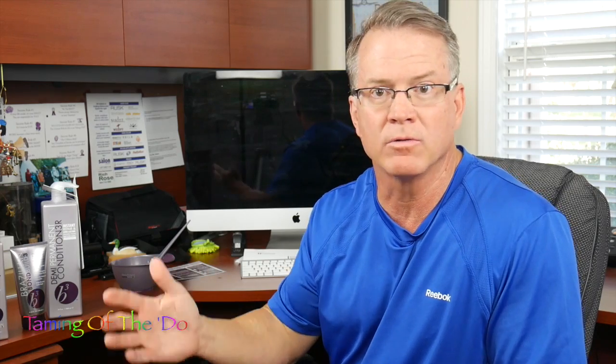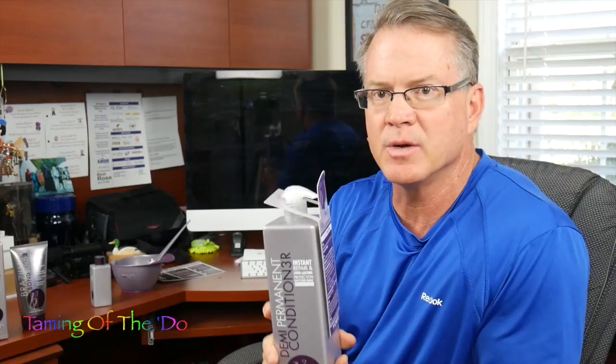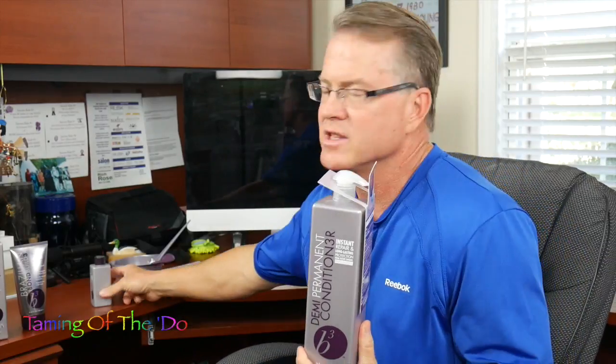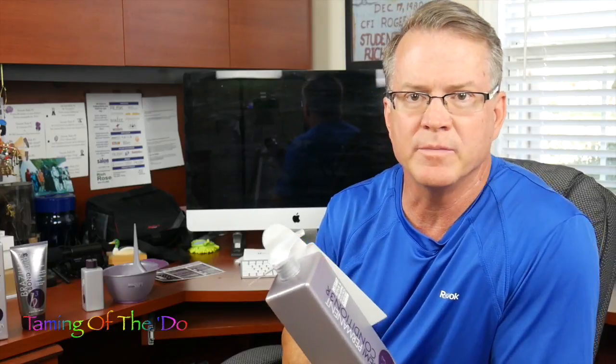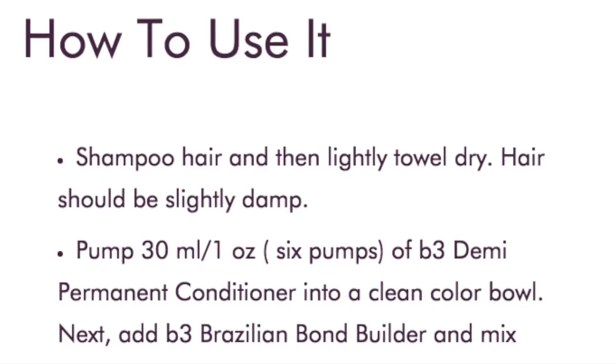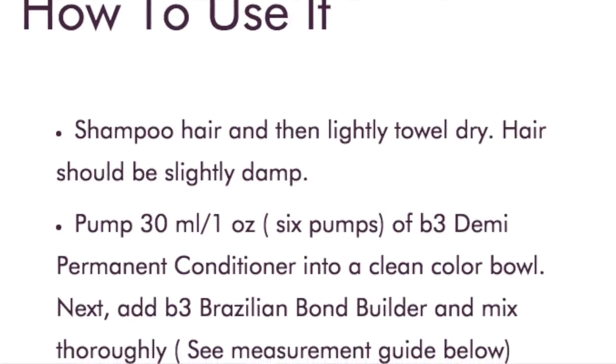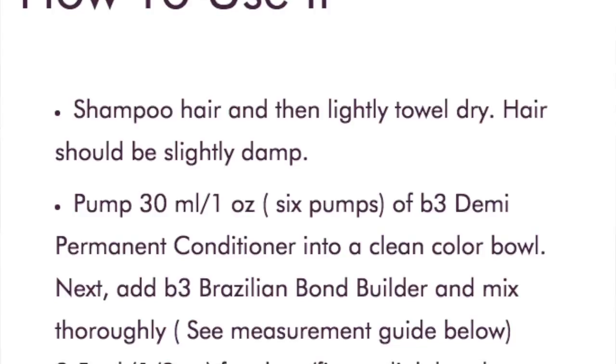This company actually developed this new Demi-Permanent Treatment to take that Brazilian Bond Builder to a whole other level. It's a deep conditioning treatment that you apply to the hair mixed with the B3 Bond Builder. You're going to pump six pumps of the deep conditioning treatment into the bowl, then apply either an eighth of an ounce of the B3 Bond Builder.